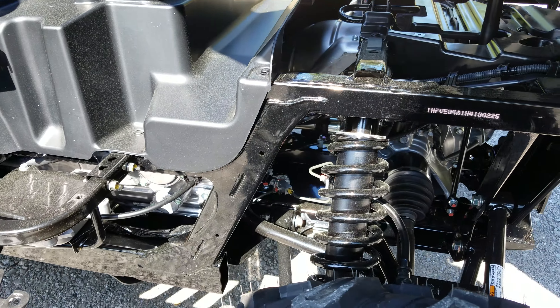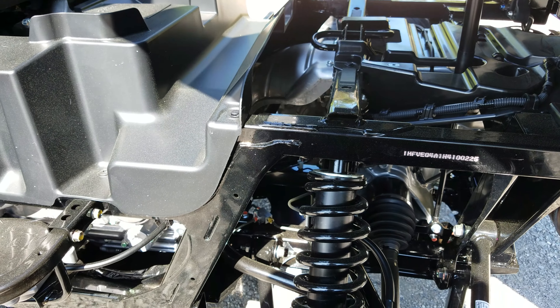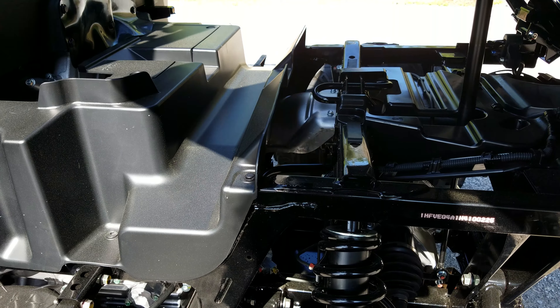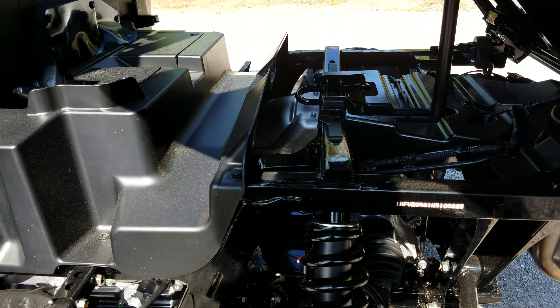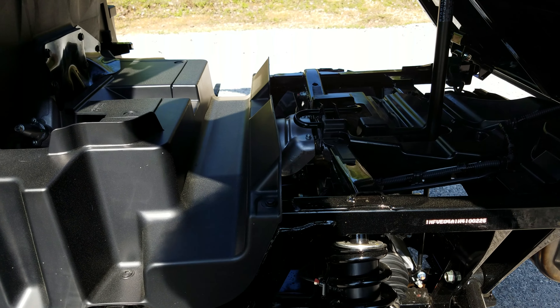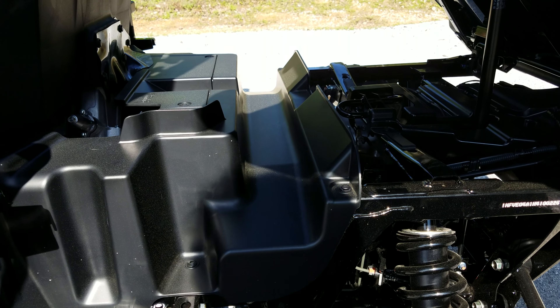Here's a shot of the rear suspension. You've got right at 10.6 inches of suspension travel up front and right at 10 inches in the back. Ground clearance is right at 12.7 inches.